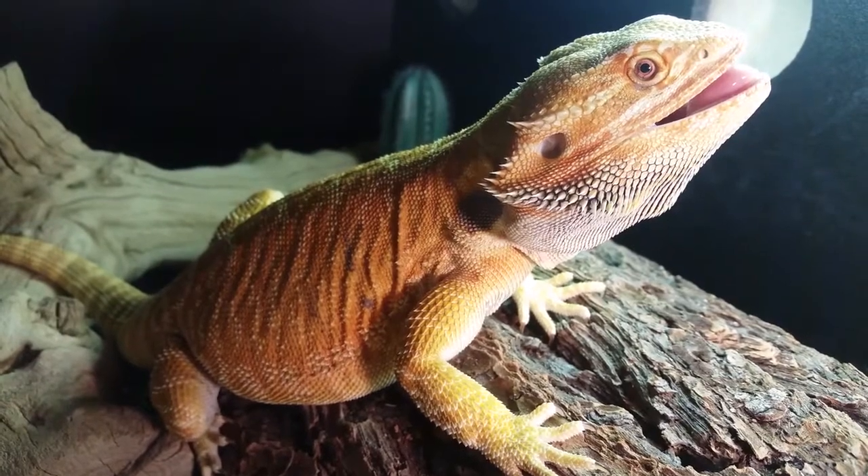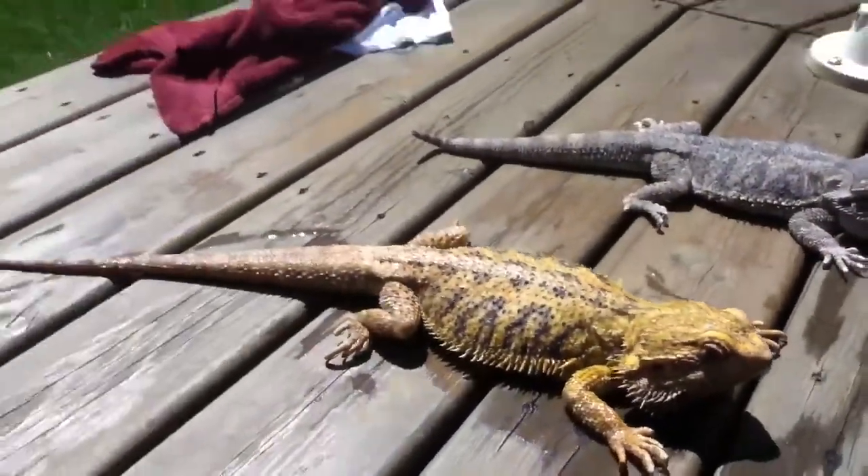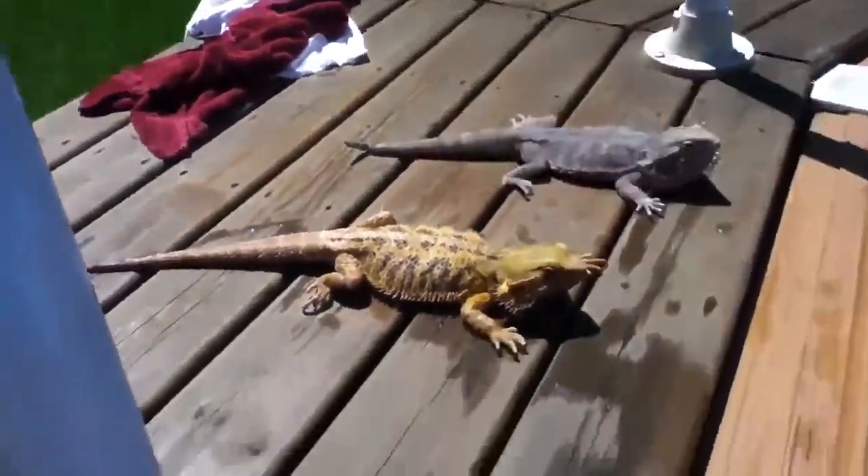When bearded dragons get too hot, they often sit with their mouth gaping open, and this is to allow heat to dissipate from it. They also will burrow in dirt or sand, hide in the shade, or just find water to swim in.